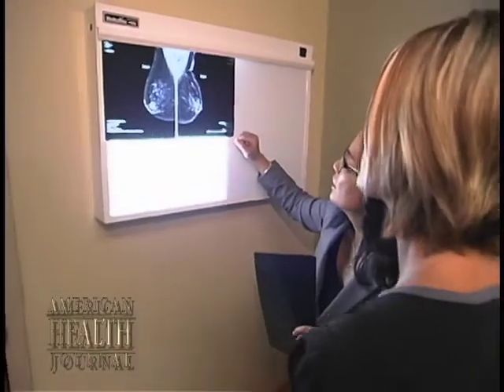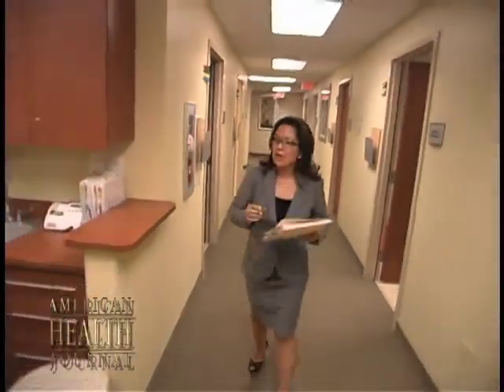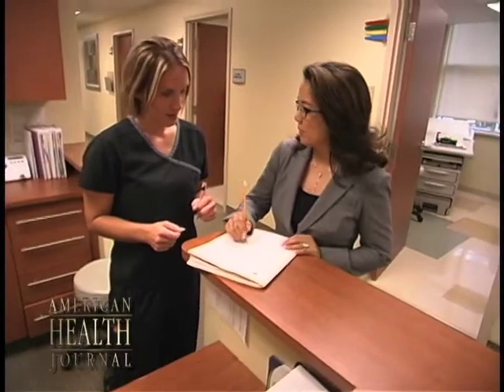So every day, as clinicians, we are looking for another method, a less invasive method, to try to identify these tumors that are malignant. And one of the very promising new technologies is called elastography.